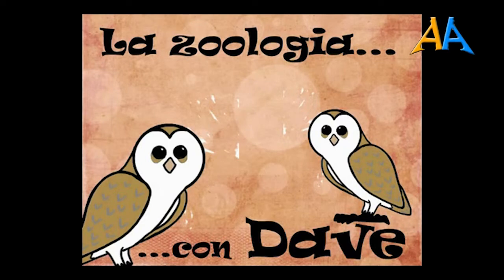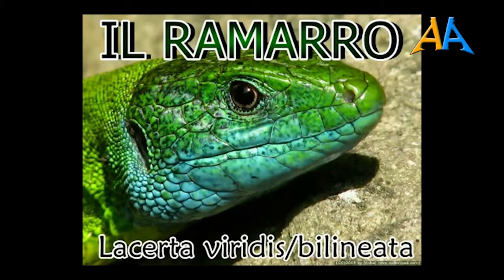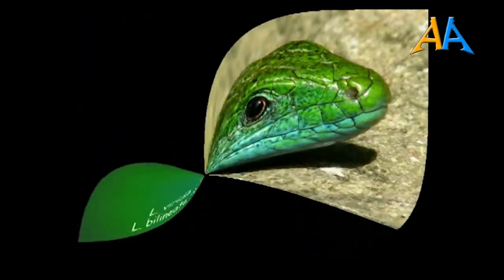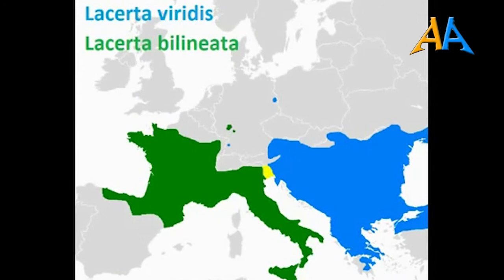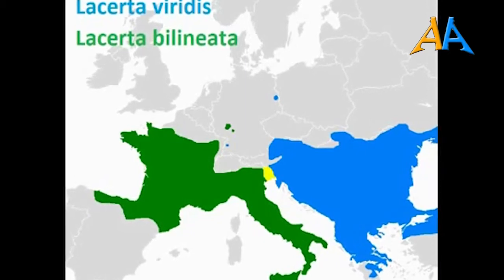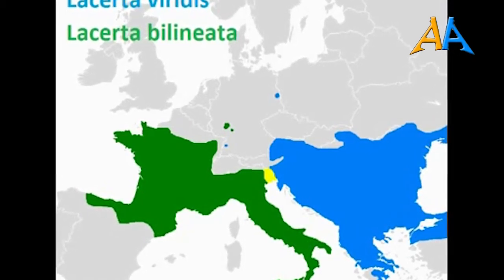Adesso ci facciamo una bella chiacchierata su un animaletto molto comune nei nostri boschi. Si tratta di una lucertola piuttosto famosa, il ramarro. È un rettile appartenente all'ordine degli squamati, al sottordine dei sauri e alla famiglia dei lacertidi. Curiosamente, in realtà non esiste un ramarro solo. Con la parola ramarro si designano in realtà due specie: il ramarro orientale, Lacerta viridis, e il ramarro occidentale, Lacerta bilineata. La Lacerta bilineata è diffusa in Italia (Sardegna esclusa), buona parte della Francia, piccole parti di Svizzera e Germania, e Spagna nord-orientale.